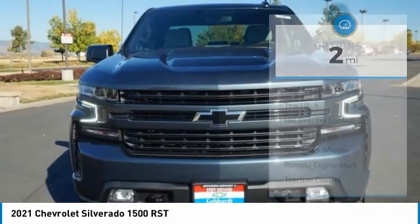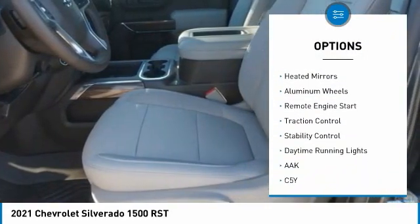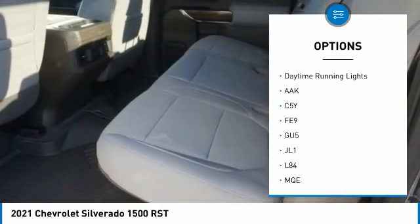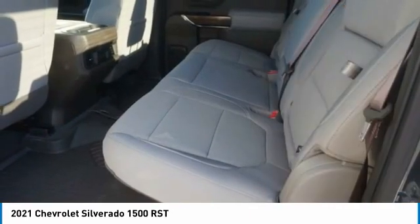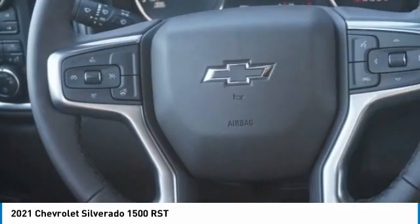Here are some of this vehicle's great options: four-wheel drive, tire pressure monitor, tow hitch, hill descent control, heated mirrors, aluminum wheels, remote engine start, traction control, stability control, daytime running lights.